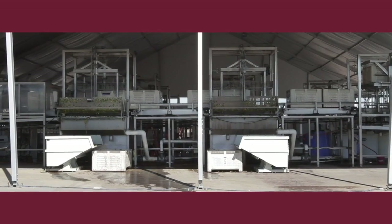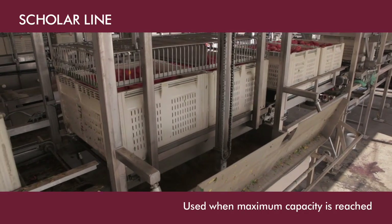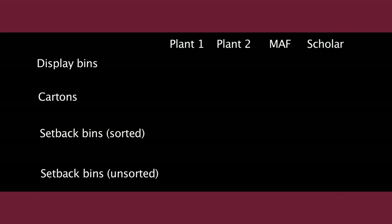The fourth processing location, called the Scholar line, is used only when the other plants have reached maximum capacity. Plant 1 packs display bins, cartons, and setback bins. Plant 2 packs just cartons and setback bins. The MOF line sizes and grades fruit for setback bins with no fruit packed. The Scholar line washes fruit, applies fungicide, and puts fruit into setback bins without sizing or grading.